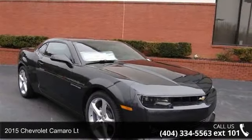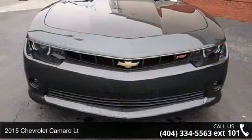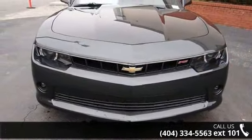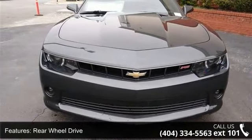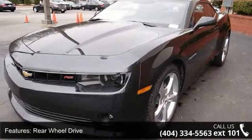Arrive in style with this 2015 Chevrolet Camaro LT. If you are looking for an automobile with great features, look no further. This vehicle comes with a reliable 6-cylinder engine, connected to a smooth shifting automatic transmission.